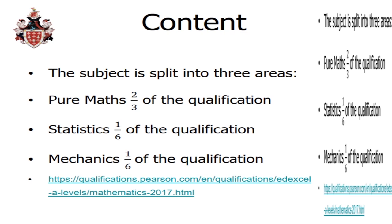The way the subject is split, as you can see, it's two thirds pure maths, one sixth statistics, and one sixth mechanics. Pure maths is the type of maths you're probably more used to seeing at GCSE. Statistics you will have covered at GCSE with averages and data handling. Mechanics you wouldn't have done so much of in maths apart from a few distance-time graphs, but you would have done a lot more in your science lessons.